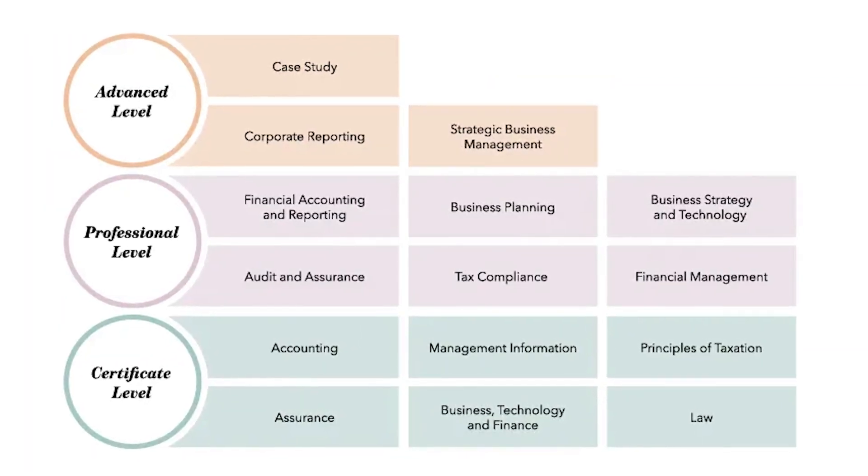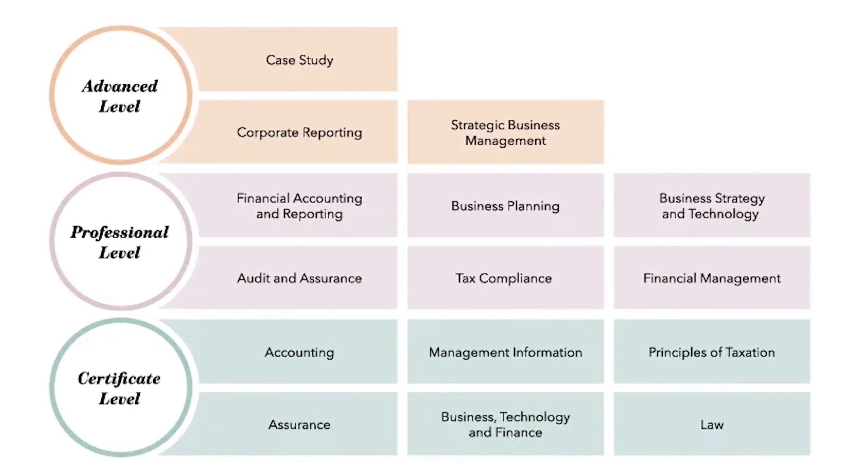The ACA exams are very similar in format to the ACCA exams or any other accounting qualification. They're structured with 15 exams split over three tiers. You have a multiple choice level, then more difficult written exams that are around two hours long. Then with the ACA, you have three exams at the top which really encapsulate everything you've learned. When you're at a company like PwC, you'll have time off to go to an external body that PwC has a contract with, and they teach you all the information you need to pass.